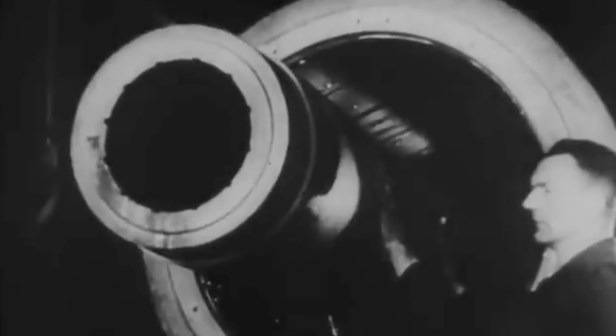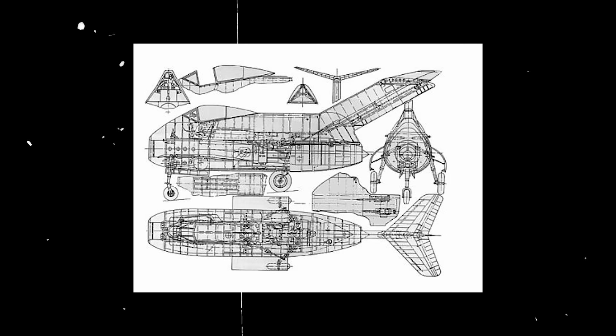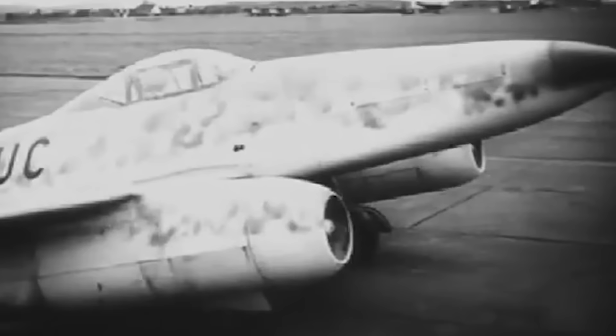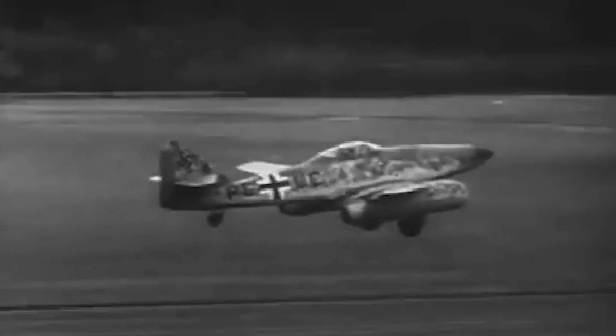But the legendary German engineering would not be enough to give the Axis the upper hand this time. The Allies had caught up with their aviation industry, and the Germans panicked when they learned their enemies were about to deploy the British Gloucester Meteor jet-powered airplane. In response, the Luftwaffe clung to its hopes of developing the Focke-Wulf TA-183 Huckebein, a groundbreaking jet fighter that would replace the Messerschmitt Me 262, the first operational jet warplane in the world.